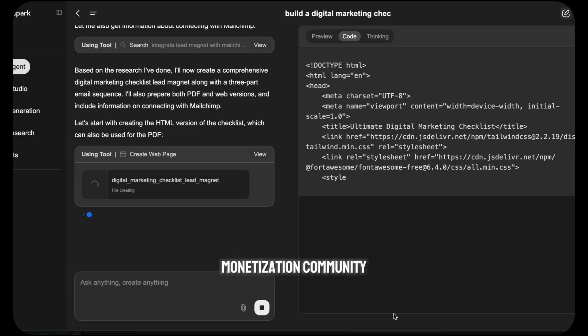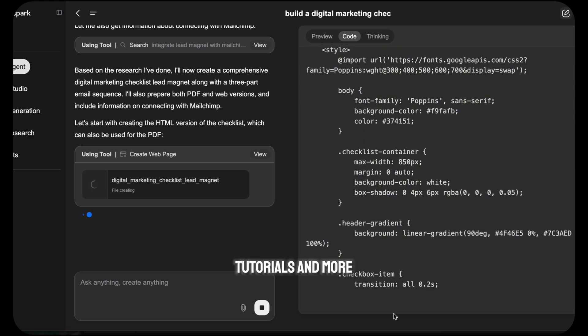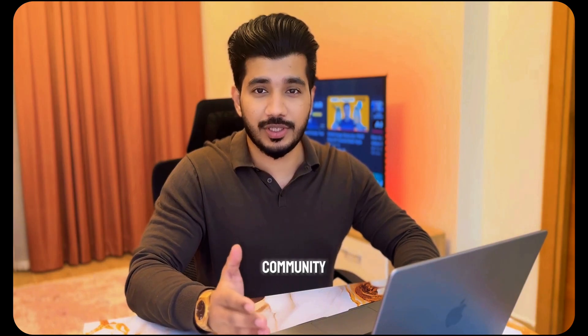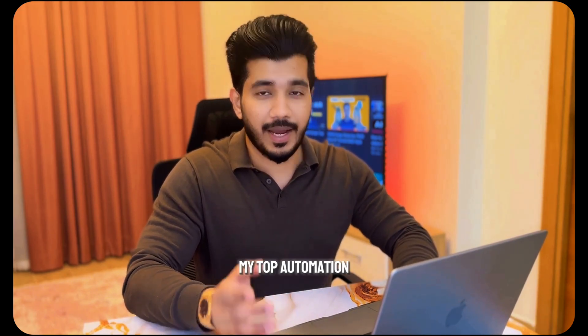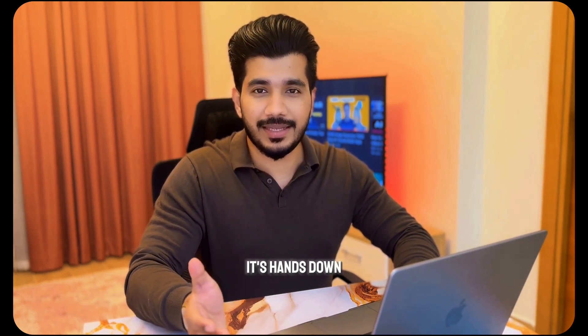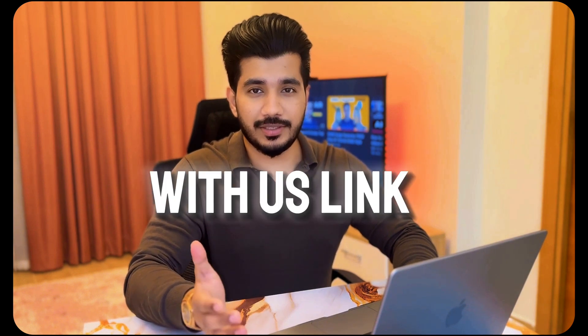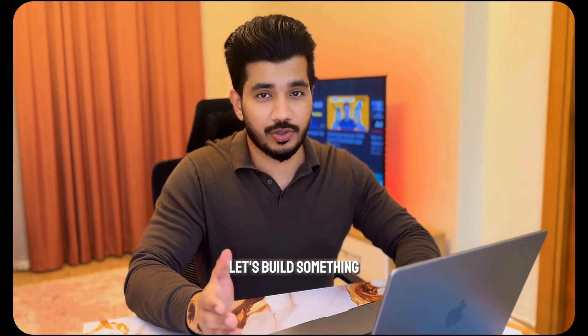If you want all the prompts I used, step-by-step tutorials and more examples, it's all inside the AI monetization community. You'll get all my prompt templates, strategy call access, my top automation and growth tutorials, and new builds added every week. It's hands down the most active AI builder group out there. Come hang out with us — link is below. Let's build something cool together. Catch you in the next one.